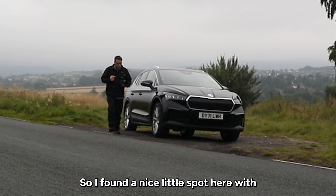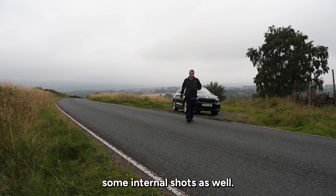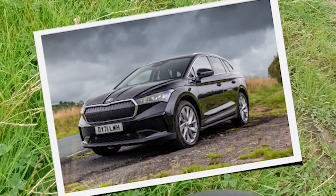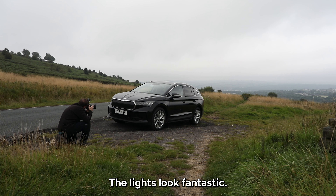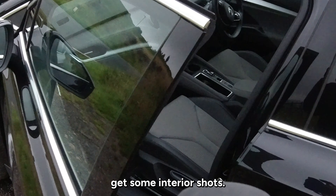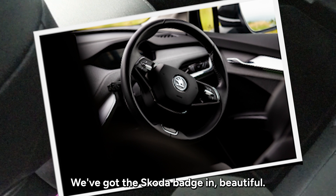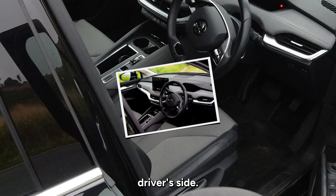I found a nice little spot here with a bit of a view and it's clearing up a little bit. So I'm going to get a couple of external shots and then try some close-up shots and internal shots as well. Let's get down into the grass a little bit, taking in some of that view. Let's get a few close-up detail shots — the lights look fantastic. I really do like the styling on this car. Let's see if we can get some interior shots, zoomed in a little bit — looking marvellous. Let's try from the rear seats, get the Skoda badge in. I'll try one more from the driver's side.